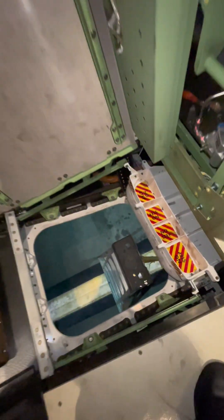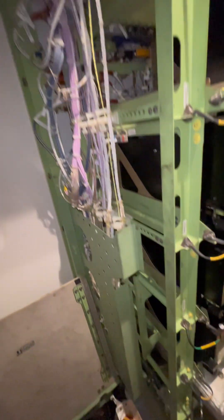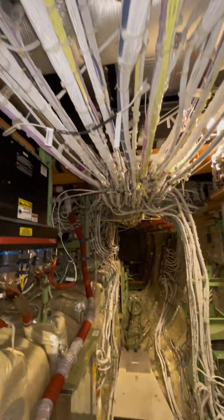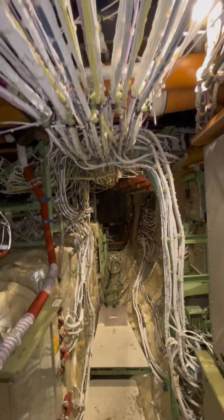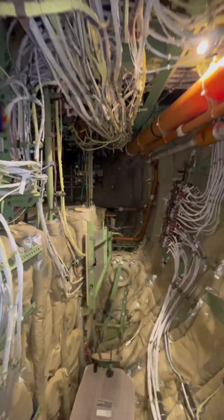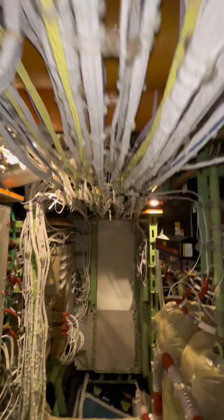This is the forward equipment bay, or the avionics bay. First thing you can notice is wiring — and a whole lot of it. Not only do you have your standard shielded and insulated wiring, but you also have ethernet wiring as well as fiber optics. The reason for the green paint on some of the components here is zinc chromate — that's an anti-corrosive. Majority of aircraft use this.